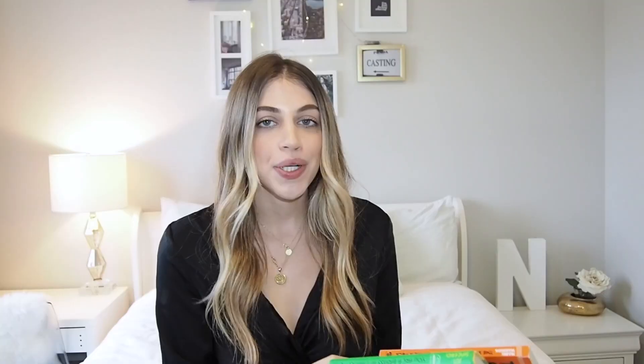Last but not least, you need a good book or two on vacation. I have the 'You Are a Badass' collection and also picked up 'The Subtle Art of Not Giving a F***.' Vacation is such a great time to unwind and de-stress but also get re-motivated for when you come back home. I'll link everything down below — thank you so much for watching, let me know what videos you want to see next, and if you're heading somewhere fun this winter, see you there!